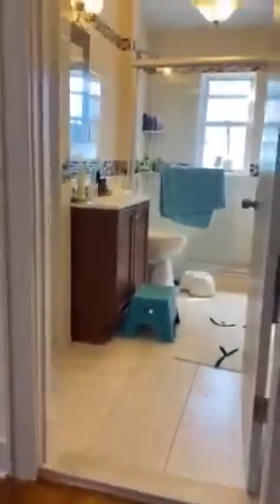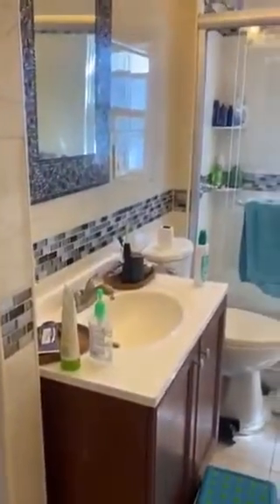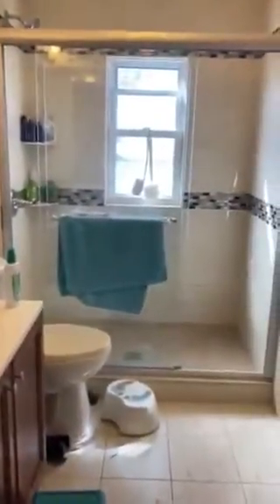Newly renovated master bath with shelves, a vanity, shower, and toilet.